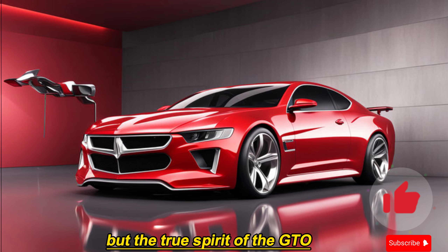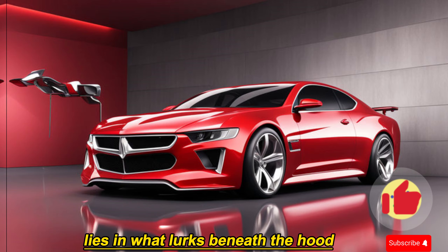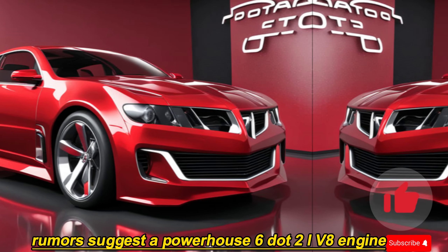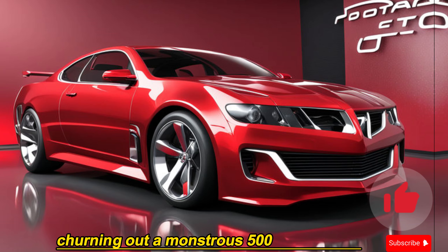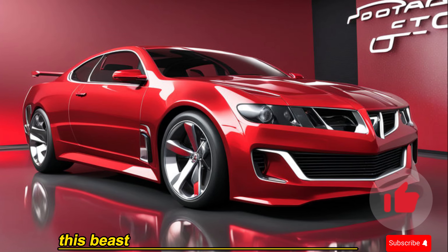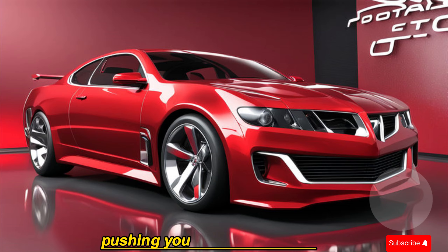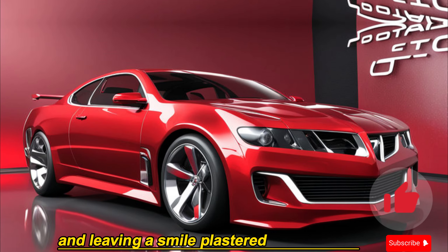But the true spirit of the GTO lies in what lurks beneath the hood. Rumors suggest a powerhouse 6.2L V8 engine churning out a monstrous 500 horsepower. This beast promises to deliver exhilarating acceleration, pushing you back in your seat and leaving a smile plastered on your face.